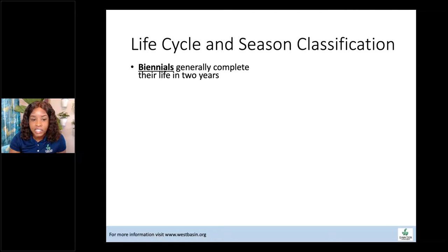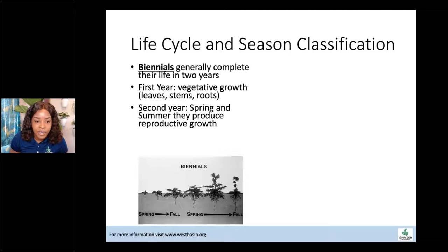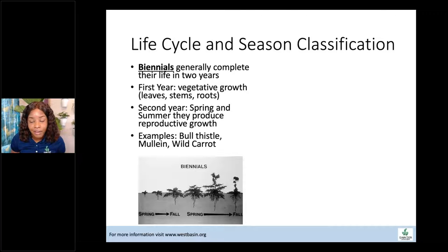Biennial weeds generally complete their life cycles in two years. The first year is vegetative growth — just leaves and vegetative structures. The second year is reproductive growth, making a flower. The good thing about biennials is you can take a little longer to stop them because you have that whole second year before they flower. Examples of biennial plants are bull thistle, mullein, and wild carrot.